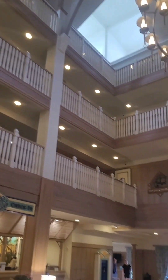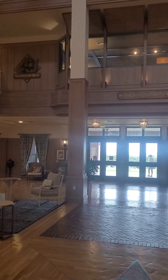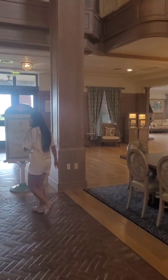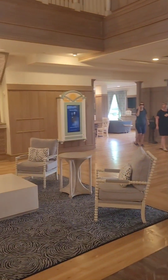This goes up three stories — this is the end portion. We're in one of the villas but this is the main building. There are restaurants off to the right and a spa off to the left.